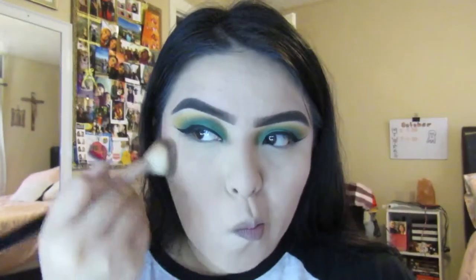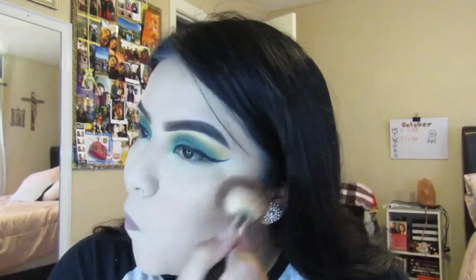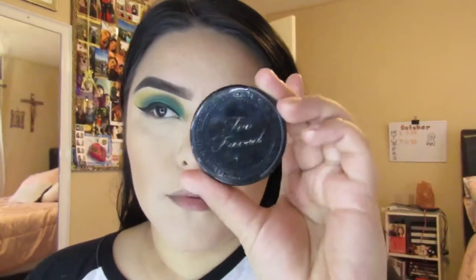I just apply it all over my face — I also apply it on my forehead. That's about it; I don't do the chin or whatever. I do go to a darker shade and I'm going to grab the Too Faced Chocolate Soleil, just a little bit darker.